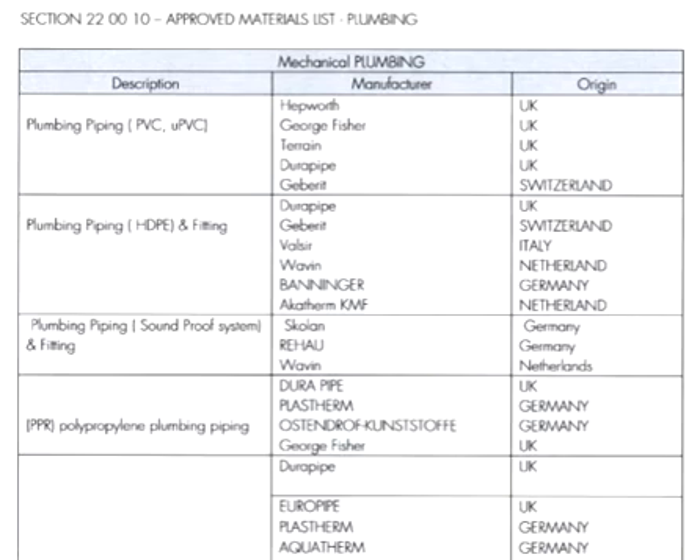For plumbing fittings, soundproof system and fittings, we have Slogan from Germany, Riho from Germany, and Beyond from Netherlands.